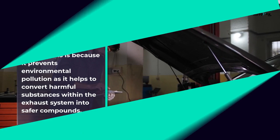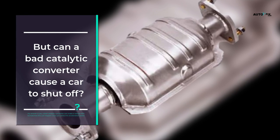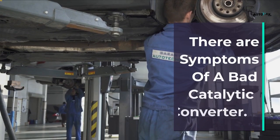The catalytic converter's duty is vital in your car's exhaust system because it prevents environmental pollution by converting harmful substances within the exhaust into safer compounds. But can a bad catalytic converter cause a car to shut off? Yes — a bad catalytic converter can make a vehicle stall, and this can happen when you press the acceleration pedal.